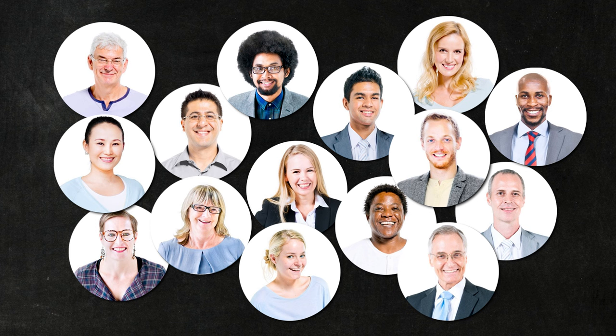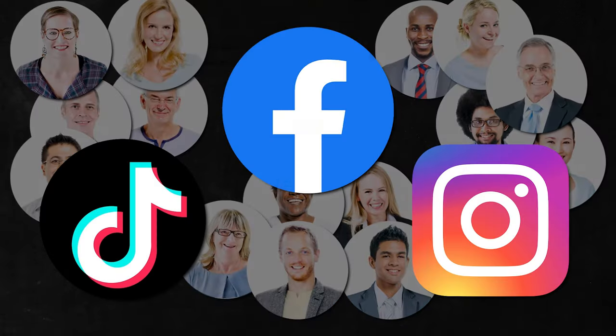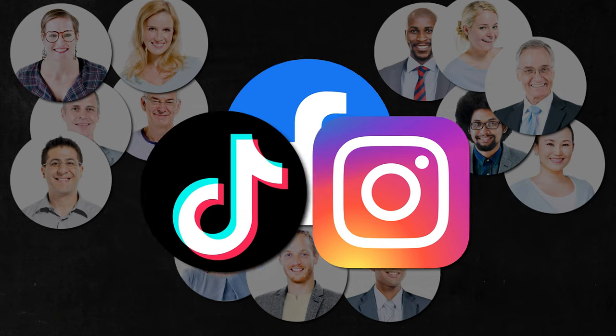If you're a business that sells to different types of customers, then marketing to these multiple buyer personas at the same time can feel like a challenge. Which audience should take priority, and how do you connect with these different types of people on the same website? Do you have separate social channels for each audience, or do you combine them all in one?